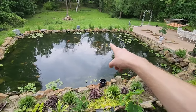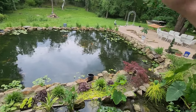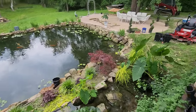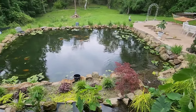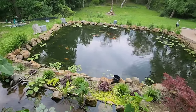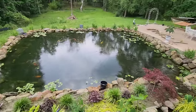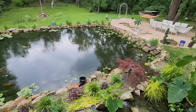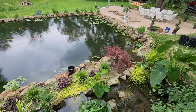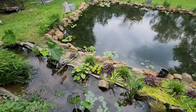If you guys watched my reel you'd know that the paddlefish are having breeding behavior. I don't believe they will actually spawn in here — if they do I will be surprised — and if they do, the koi are probably going to eat the babies. The koi have spawned yet again this summer. We've got two different batches: ones in there that are about an inch long and some that are like a half-inch fry.